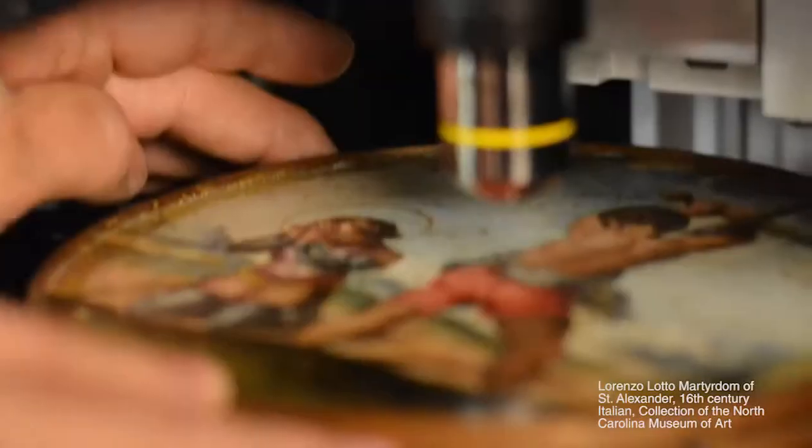When the conservator came in with the first painting, we were absolutely terrified. I jokingly asked him whether this painting was insured and he said yes, absolutely. He had it estimated at half a million dollars. So I don't want to be the one that tortures a half a million dollar painting.